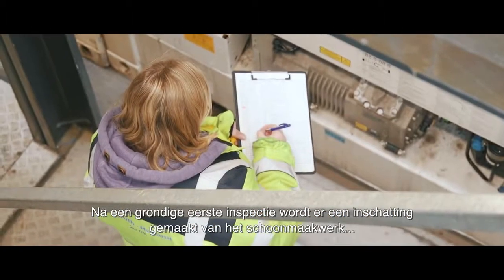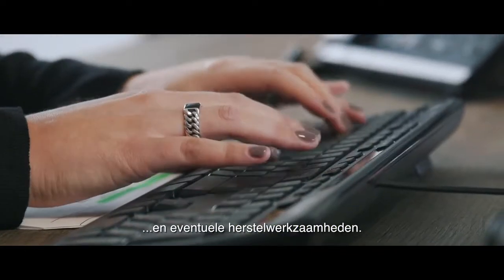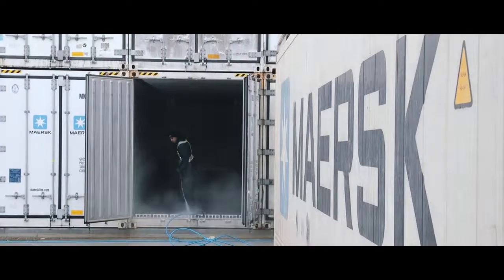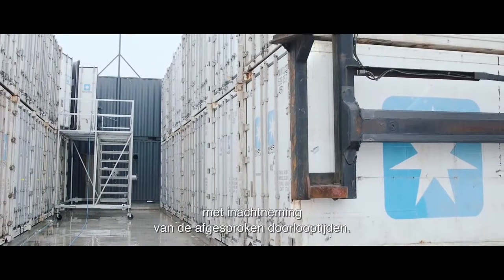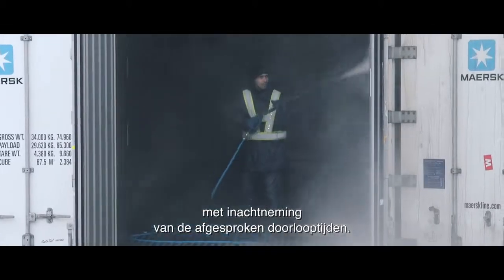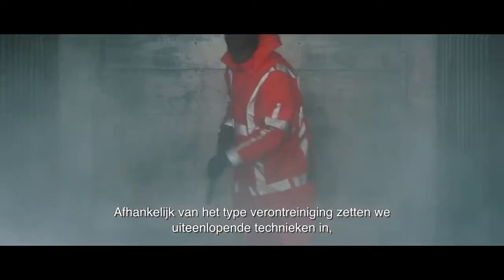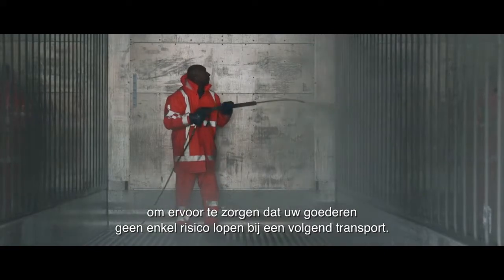After a thorough first inspection, an estimate is made of the cleaning work and possible repairs. These recommendations are immediately processed in the EDI system. The cleaning work takes place with the greatest care, while also taking into account the agreed turnaround times. Depending on the type of debris, we use a variety of techniques to ensure that your goods do not run any risks during subsequent transport.